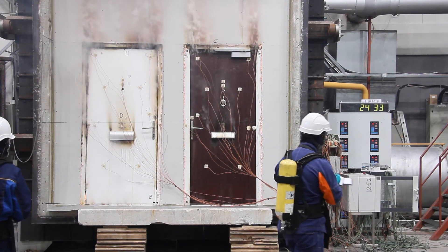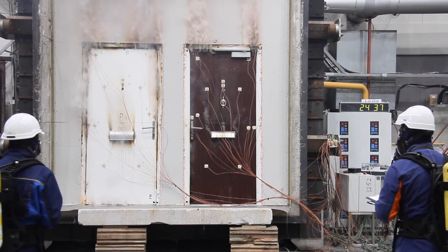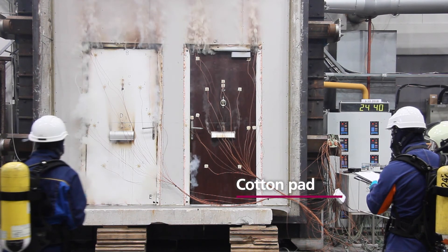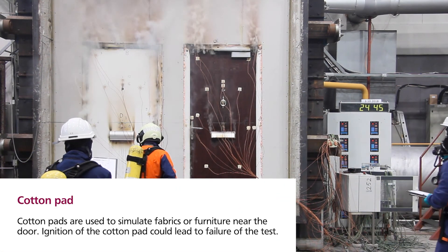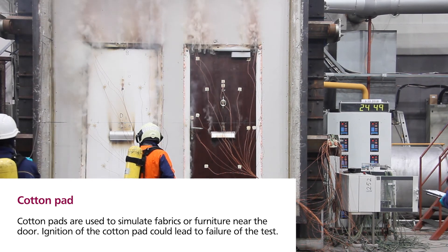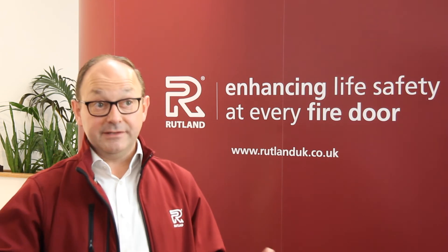As the heat continues to build up inside the furnace, the door is entirely sealed to prevent fire spreading to what would be, in the real world, a fire escape route or other parts of a building. In fire tests like this, a door set is measured on several things, from fire integrity through to insulation.